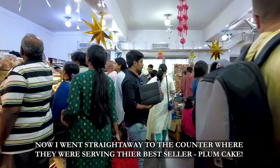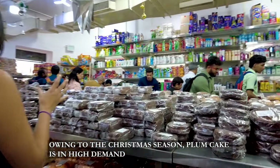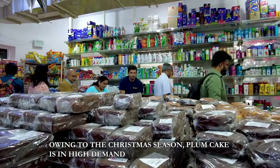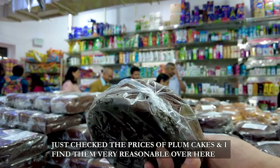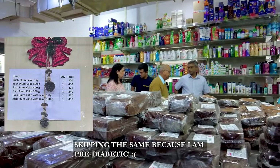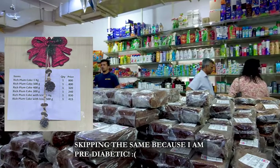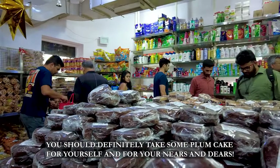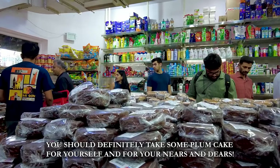I went straight to the counter where they were serving their best-selling item, which was the plum cake. As it is Christmas season, plum cake is in high demand. I checked the prices and found them very reasonable. Although I have a sugar issue and cannot eat so much sugar, I want to tell you that you should definitely take some plum cake for yourself and for your near and dear ones.